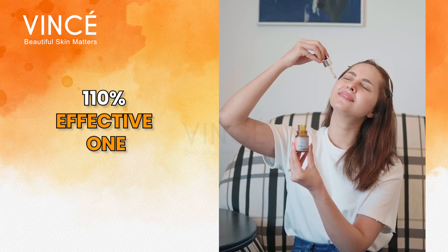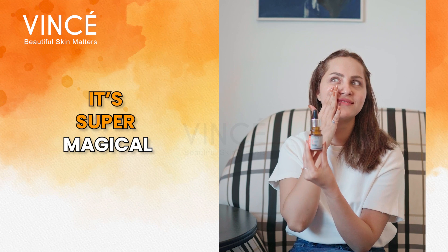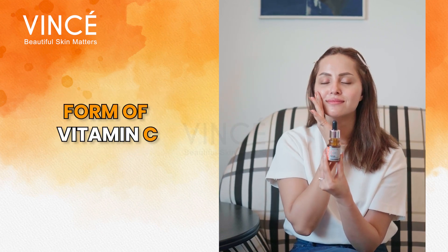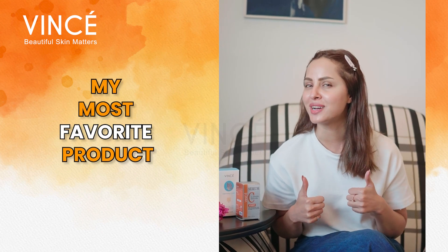Okay then, it's Vincere Vitamin C Syrup. It's 110% effective and guess what? It's super magical. It contains the most effective form of vitamin C, that's L-ascorbic acid. This is my most favourite product.